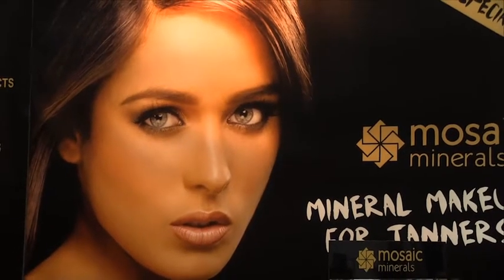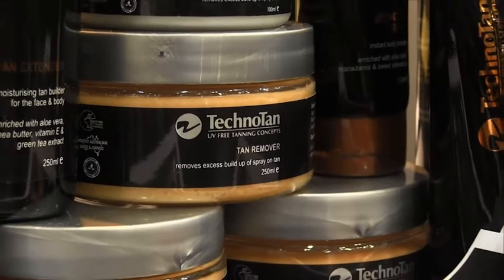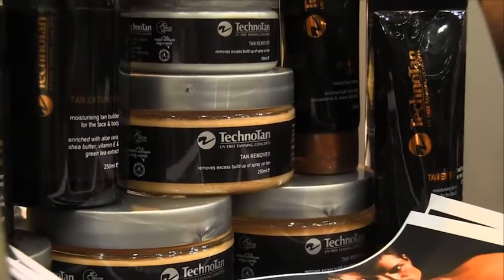Excellent, so talk me through the process of the tan — what is it exactly? Well, basically it's a spray-on tan product. We recommend exfoliation first, and for the fitness industry to get that depth of colour, they'll normally come back for a couple of coats. All our products are made from natural ingredients and contain a high percentage of organic ingredients as well, so it's good for the skin — all nice and healthy.